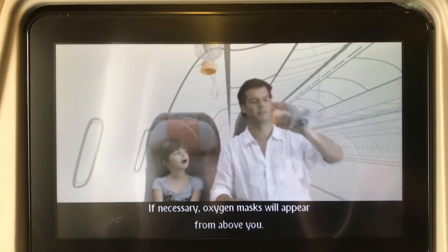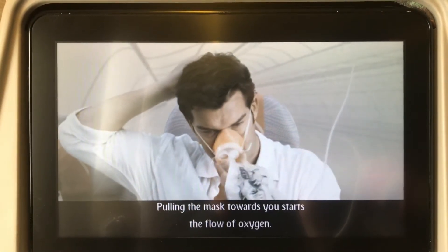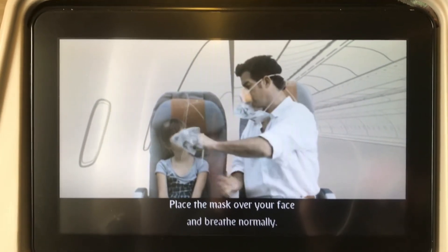If necessary, oxygen masks will appear from above you. Pulling the mask towards you starts the flow of oxygen. Place the mask over your face and breathe normally.